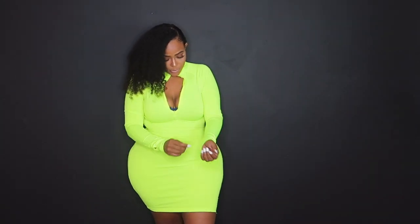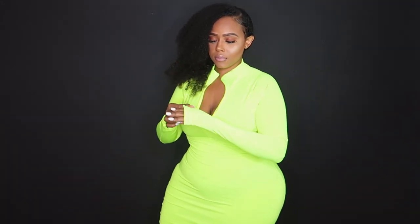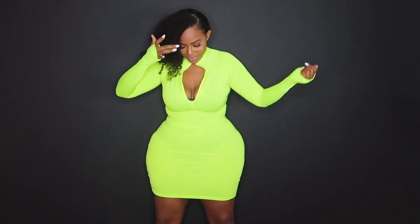So I'm just gonna neon color y'all to death all summer long. I am really feeling these bright colors. It's just something against tan skin, something against brown skin — it just looks good to me.